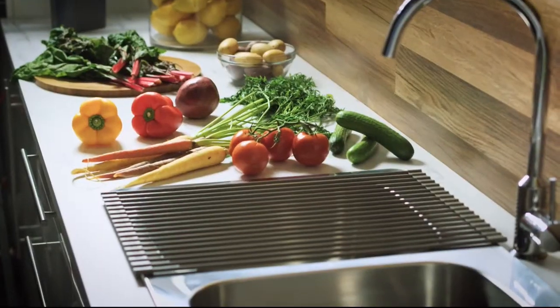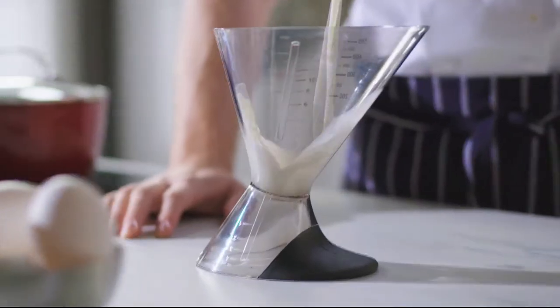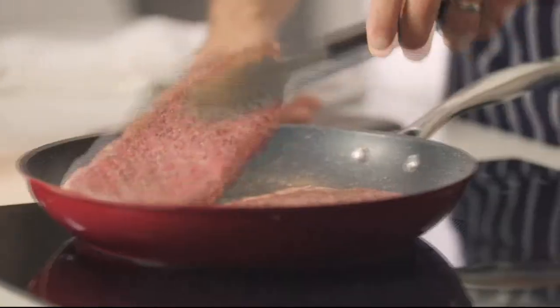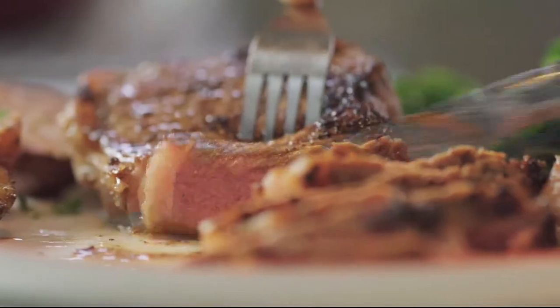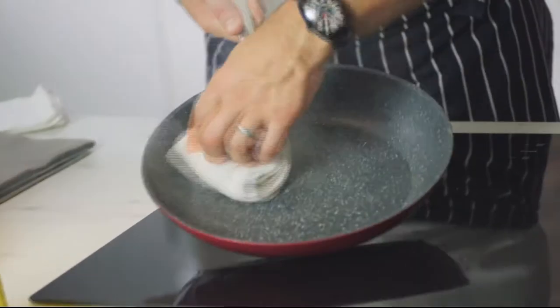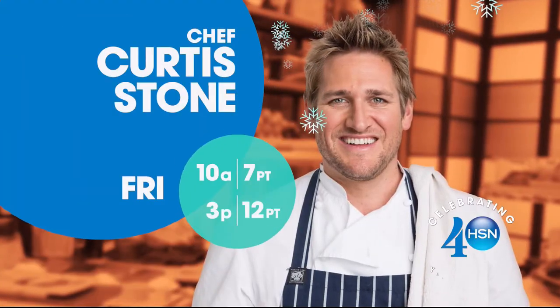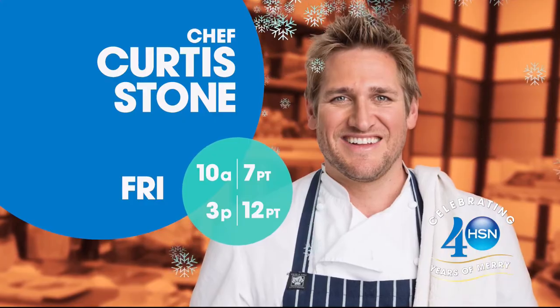I've spent a lifetime in the kitchen all over the world, and I've seen what it takes to make cooking easier, faster, and more simple. You don't need a professional kitchen to cook a delicious meal — with the right kitchen tools, you'll be able to cook, create, and celebrate. Don't miss the return of Curtis Stone's Kitchen Solutions, only on HSN.